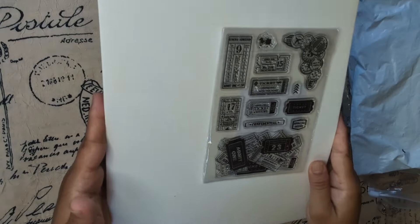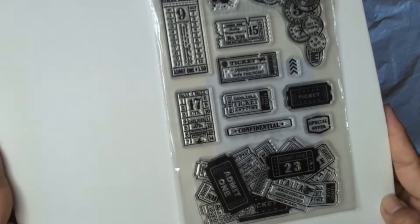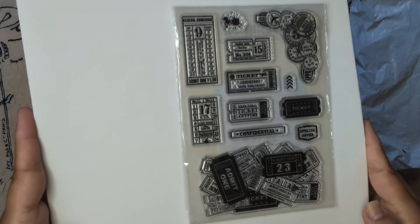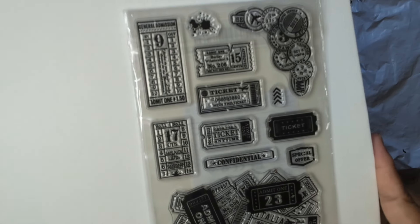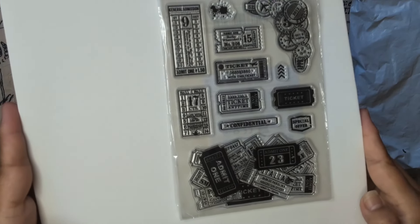Look at this one — tickets, a little pile of tickets! So cool. I absolutely love this one.